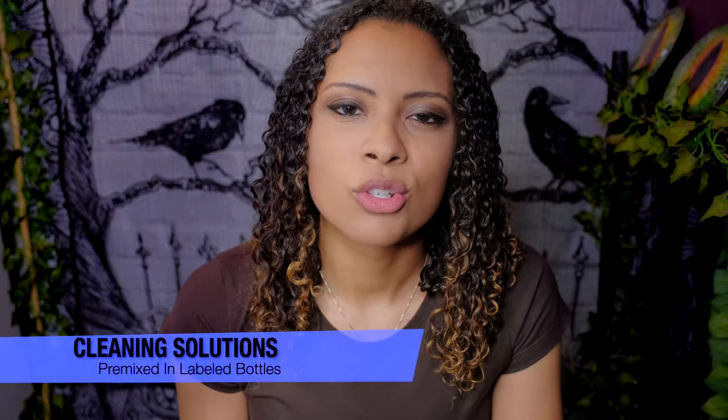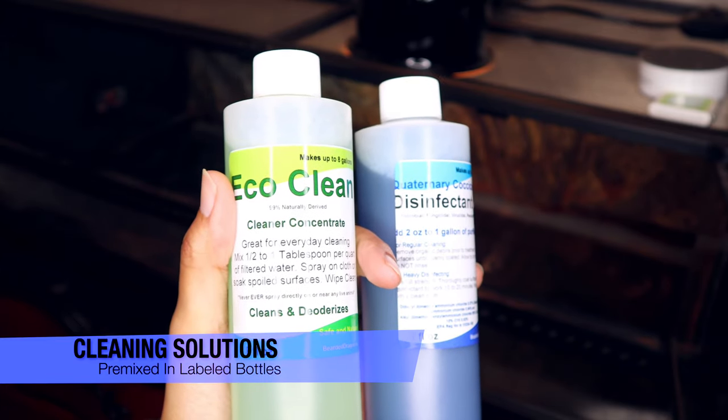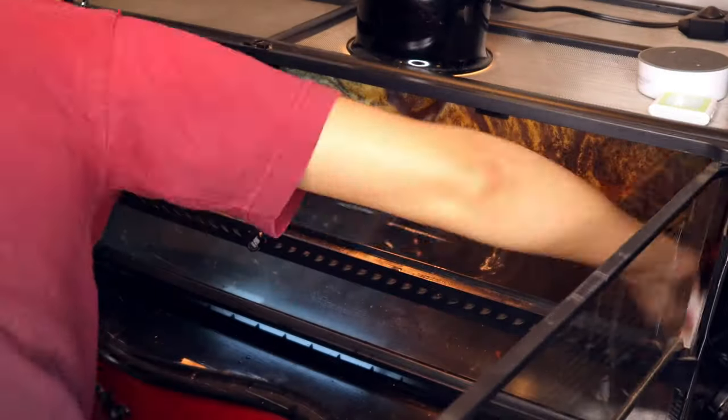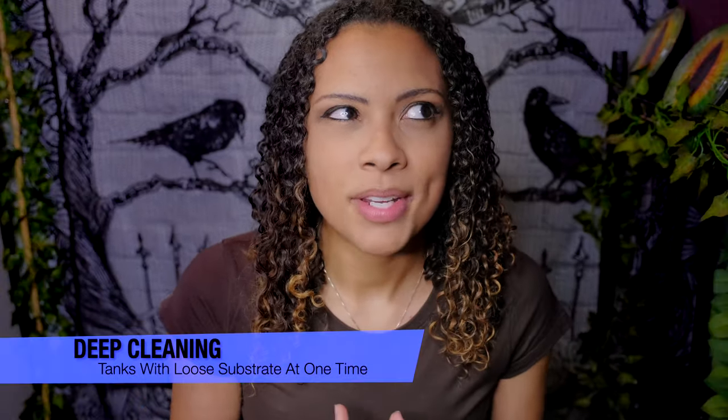Having your cleaning solutions pre-mixed in a water bottle is another time saver. This applies to people using solutions that have to be mixed — if you're using something like Fluker's, you don't need to pre-mix. The cleaning solutions I use come from bearddragon.co and are super cool because they don't have to be thoroughly rinsed out. I keep them pre-mixed in a labeled water bottle marked 'reptile cleaning solution.'